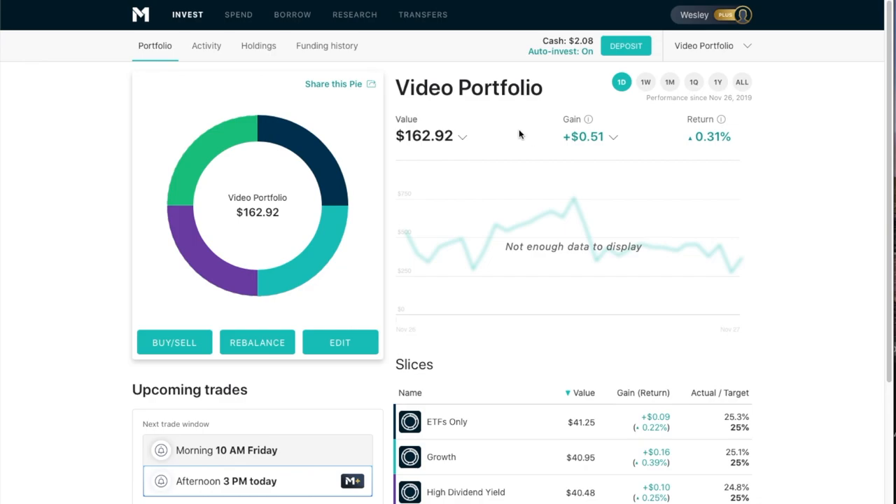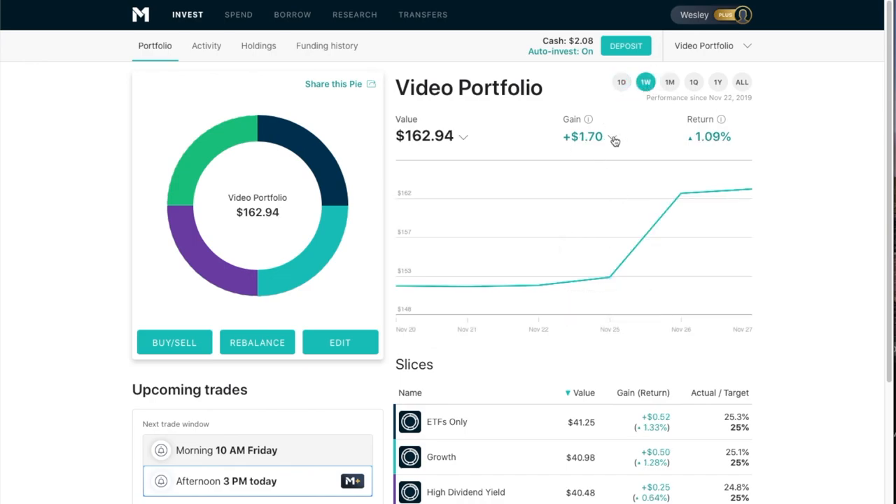As far as the update goes for the video portfolio, we see that today it's up 51 cents, and we've gained 4 cents in dividends. What I'm doing is putting small money amounts — $10 a week — into an account, just to show that anybody can get started at any amount of money. With M1 Finance and the fractional shares you're able to purchase, anyone can do this. For the week, we've made $1.70 overall with 5 cents earned in dividends.